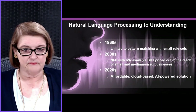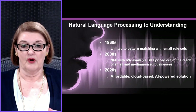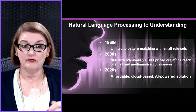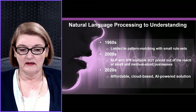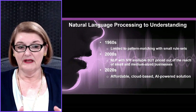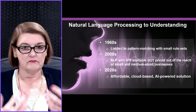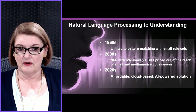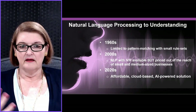And why is that possible? Because of all of the advances in natural language processing, which has really moved from just processing in the 60s — pattern matching, very small rule sets — to true understanding where the system can understand what a consumer is saying. That began to become available in the 2000s, but it was really expensive because of the processing power required. The change in the 2020s is cloud-based solutions powered by artificial intelligence are much more accessible to a much broader set of companies.